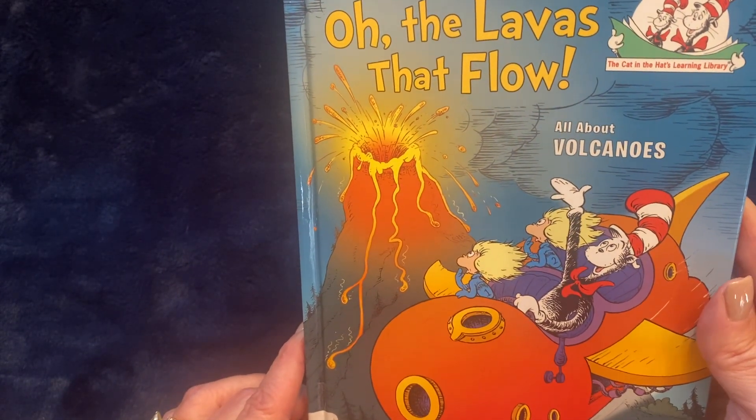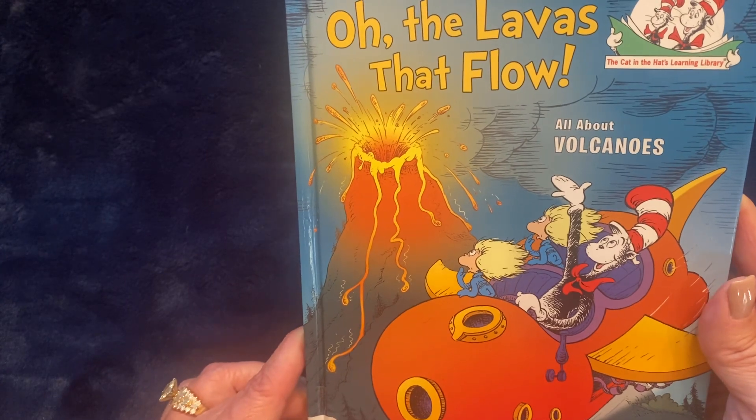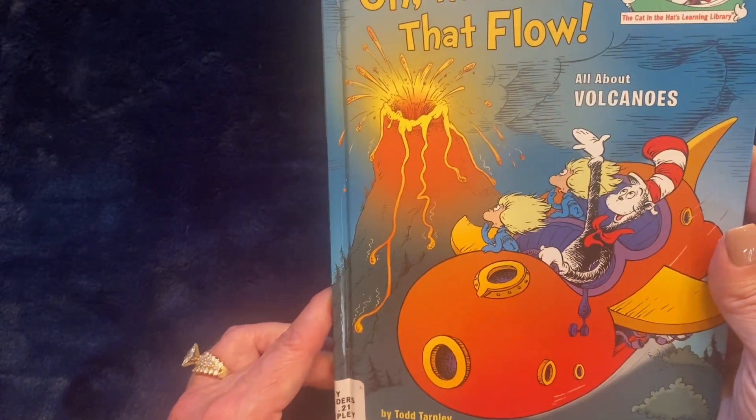Welcome to B.B.'s Bookshelf. Today B.B. is reading Oh The Lavas That Flow, All About Volcanoes, written by Todd Tarpley.